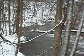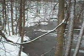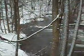We're on the Charlie Major Nature Trail. It's a nice winter day and this is one of the nicer views of the trail.